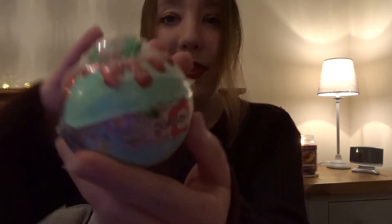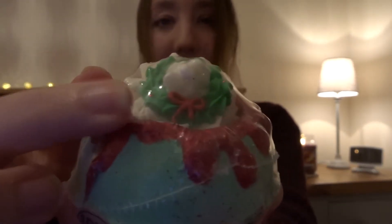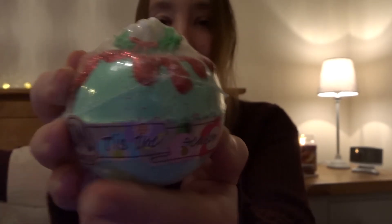Tis the Season Bath Balm — very nice. It's got a little wreath, very festive, and smells amazing.